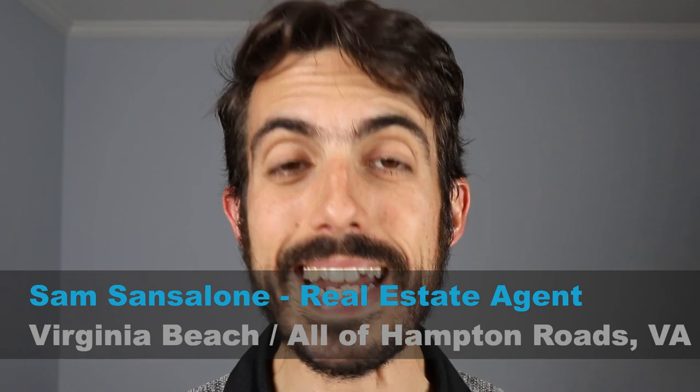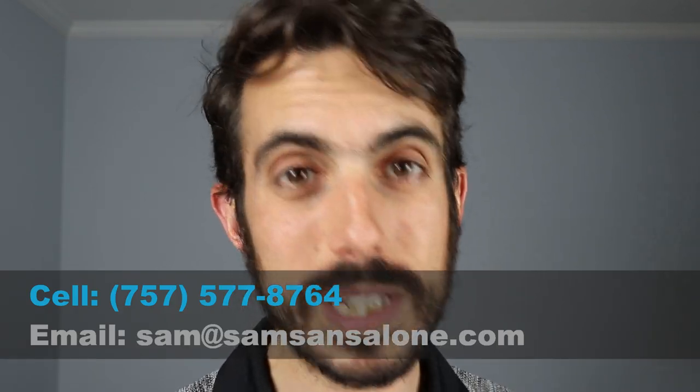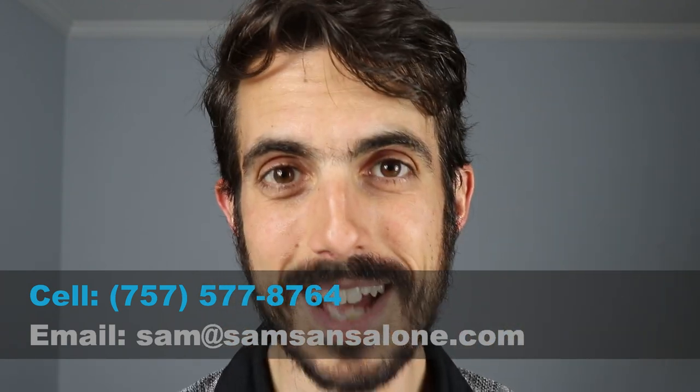My name is Sam Sancelone, and I'm a real estate agent in the Hampton Roads area. I do videos every week about living and moving to Chesapeake and the areas around here. I help people from all over the world move to this area. If you have any questions about living here or how to relocate here best, reach out to me — my contact information is in the description.